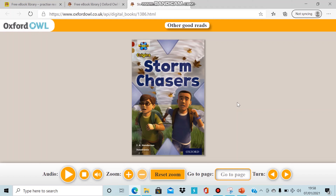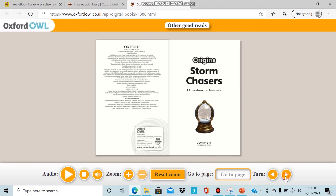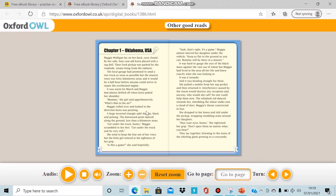As you can see, the front cover of the book will appear and you only have to click on the turn button at the bottom to go through the book. You can go through each page at your own pace and if some of the text is too difficult for you, you can even press the audio button for it to be read to you.